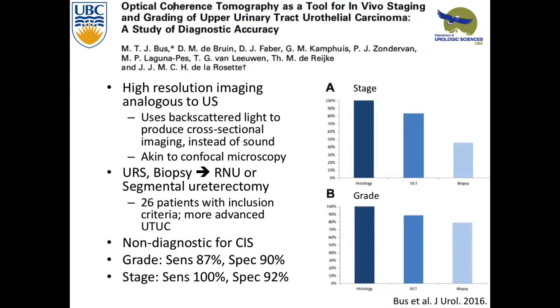There's a new technology called optical coherence tomography. It looks at backscattered light and takes multiple single shots, putting them together for a 3D image — similar to ultrasound and also like confocal microscopy. You do your ureteroscopy, do this imaging while doing it, then a biopsy. They only looked at patients who went for nephro-ureterectomy or segmental ureterectomy, so they had pathology to correlate with grade and stage. They did very well — 87% sensitive for grade, 90% specificity, and 100% for stage. It can really tell you if it's muscle invasive.